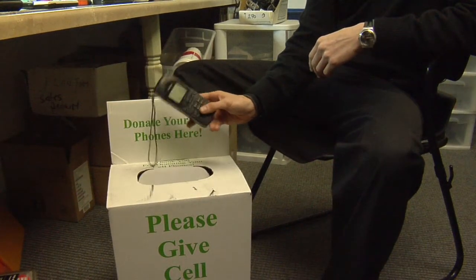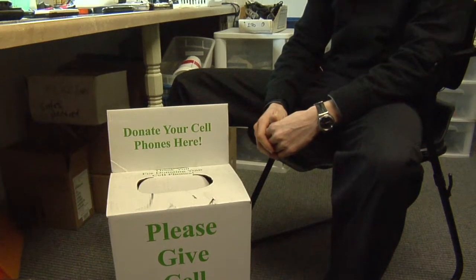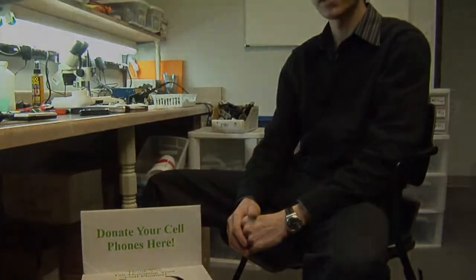You can take your old cell phone, drop it in there, and it'll get donated to a charity, or it'll get sent to a recycling center. If it gets donated to a charity, what they'll sometimes do is take the cell phone, have it reconditioned, and give it to certain people who apply for it, and then they can have an emergency phone to use in emergency situations.